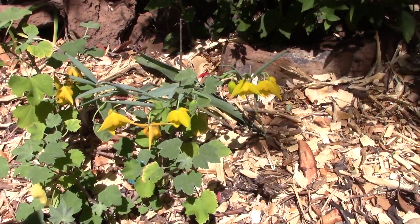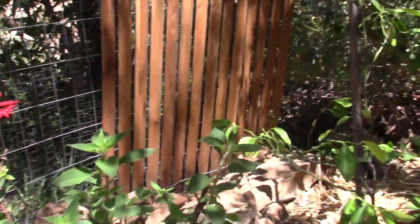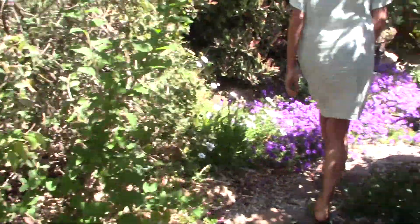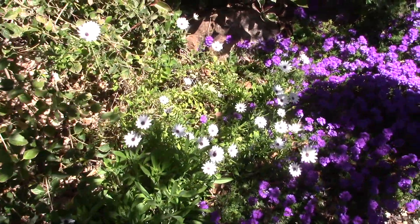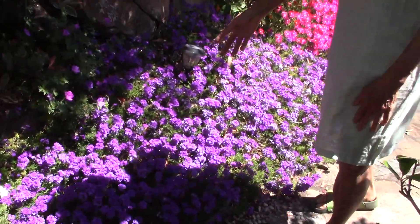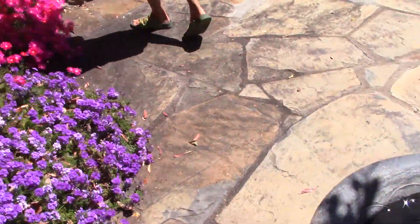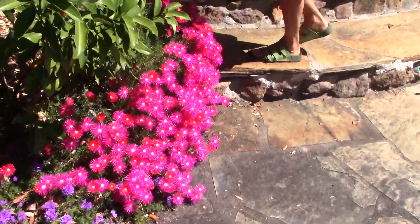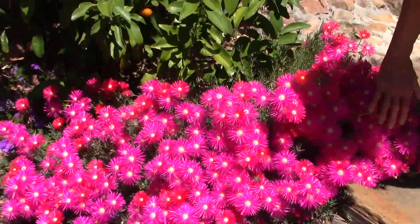They just come voluntarily. And so we have more coming up, like the African daisies and the verbena here. And then the ice plants — how gorgeous the ice plants are. They're so fine, like feathers.